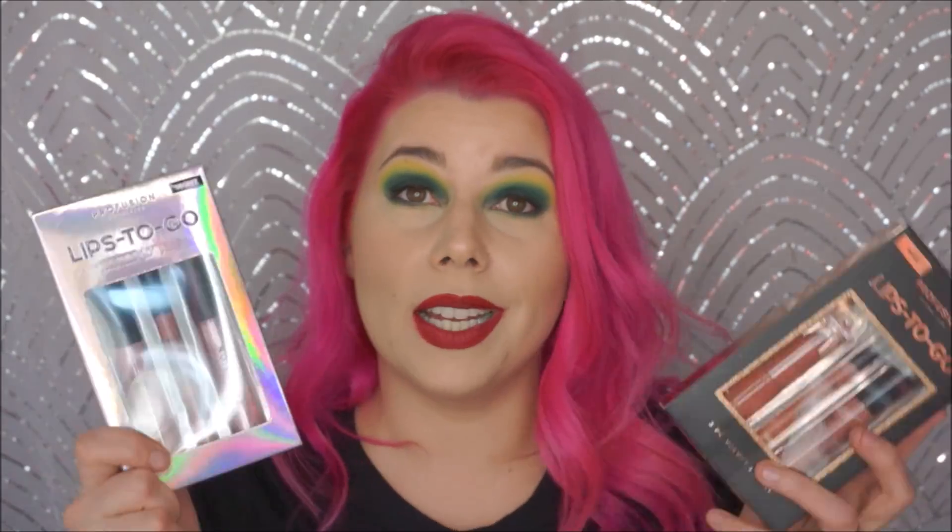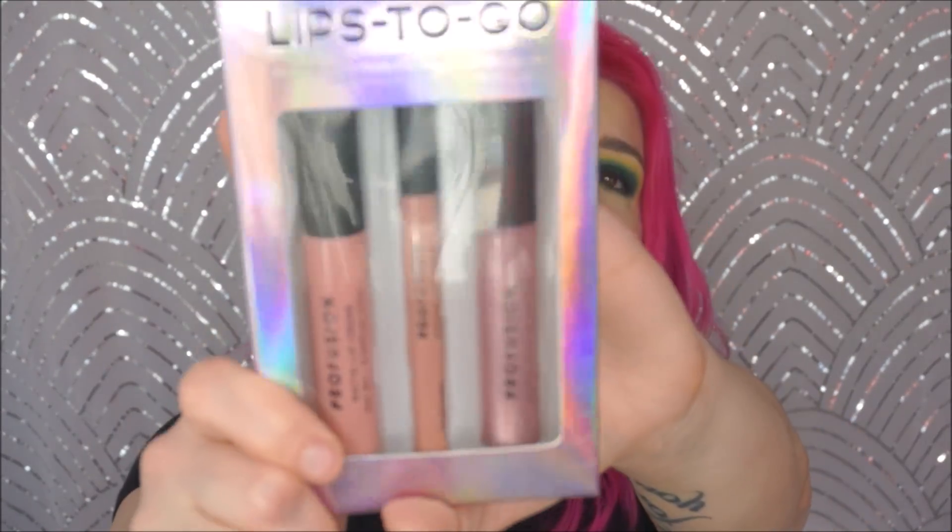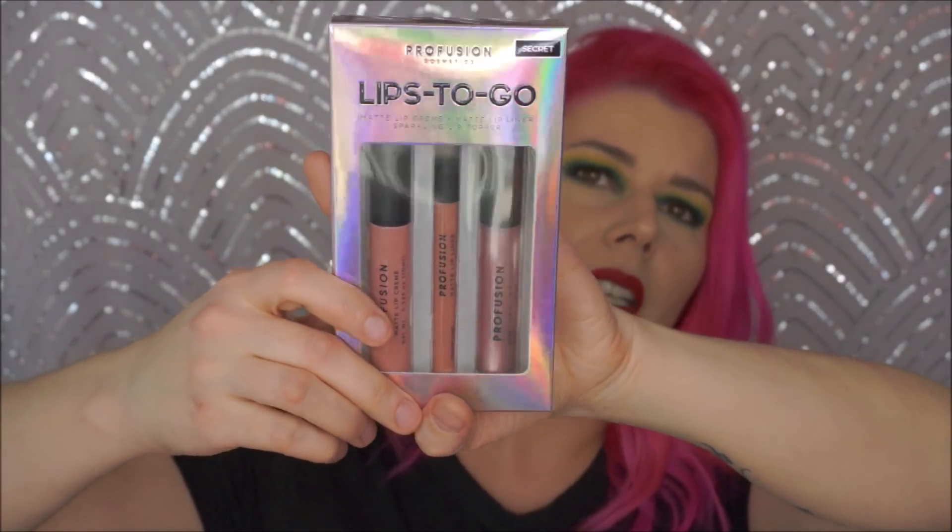The glitter looks a little bit big, so I don't know how that's going to work out, but I'll try it anyway. I got two lip kits — I've never tried any of their lip stuff. I have the Lips To Go in Secret and it comes with a matte lip cream, a matte lip liner, and a sparkling lip topper. It's kind of a nude mauve shade. And then this is more of a warm nude — it's the Lips To Go three-piece velvet lip kit in Bare, and it has a lipstick, a lip strobe, and a lip liner.